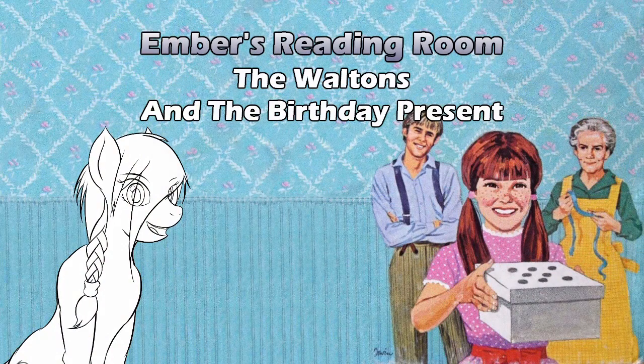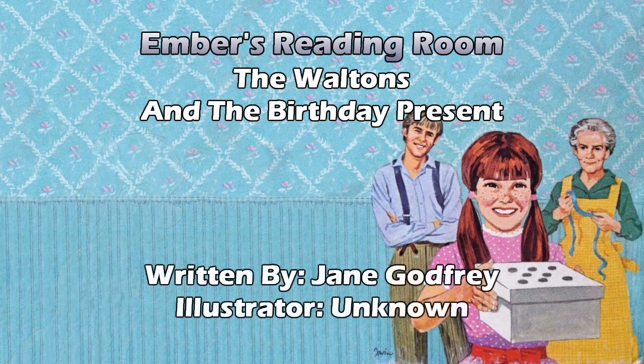Hello and welcome to Ember's Reading Room. As you saw from the video, assuming I approved it, we have another Little Golden Book: The Waltons and the Birthday Present. This is book number 134 in the Little Golden Books series, and back in the day it was only 49 cents. Looks like it was another well-loved book because there's tape across the cover. It's been rebound with tape, and you probably won't be able to tell most of that because Lux is really good at restoring the covers to make them look nice.